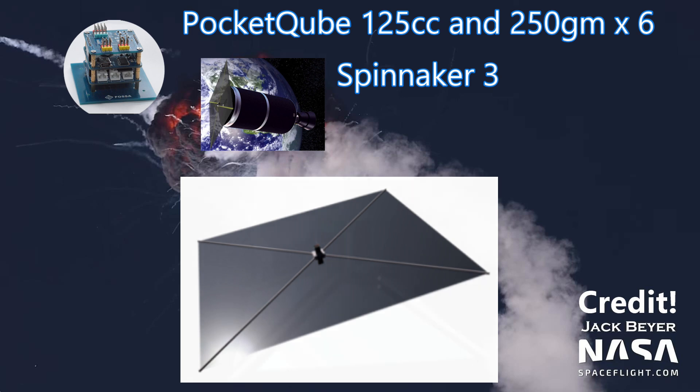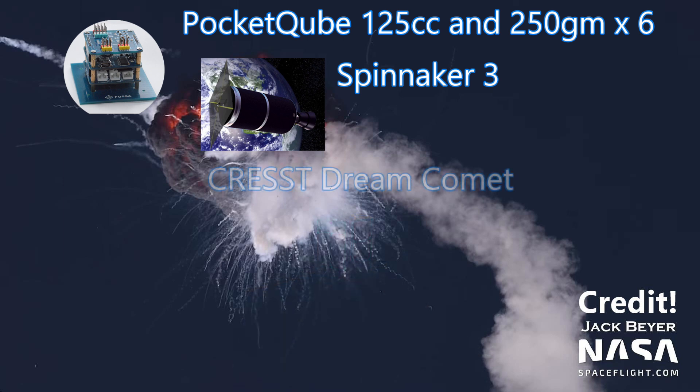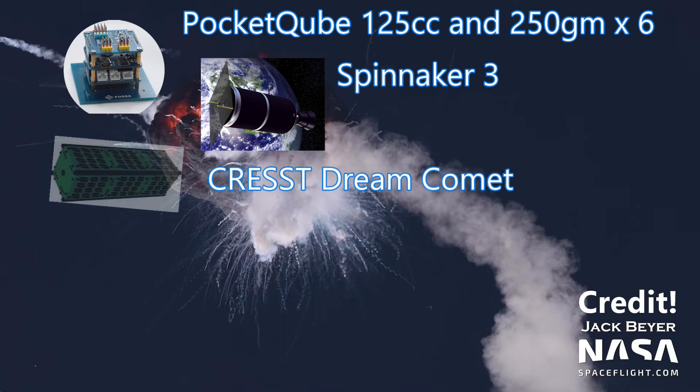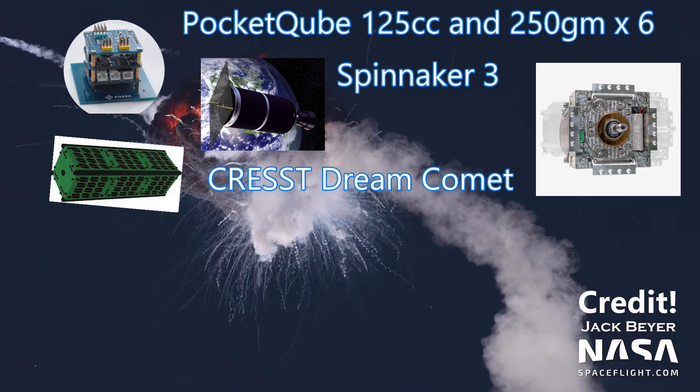The same team is working on the next iteration, the Aerodynamic Deorbit Experiment, or ADE. Hopefully they'll try again soon. Also on board was the Crest Dream Comet, built by the University of Cambridge. It was a three unit cubesat meant to demonstrate an advanced propulsion system that used a green monopropellant.